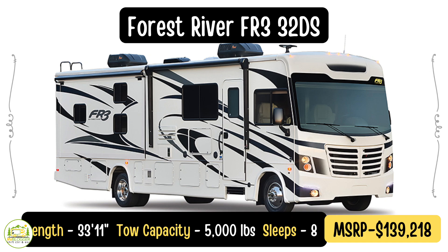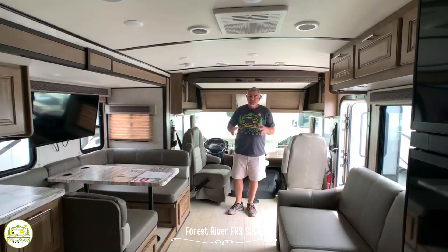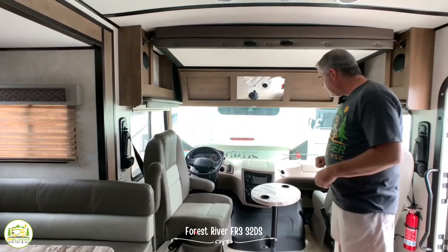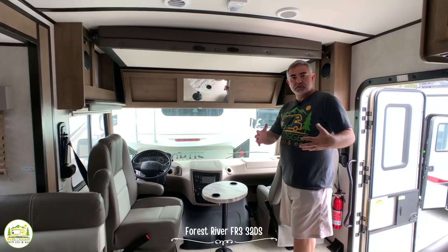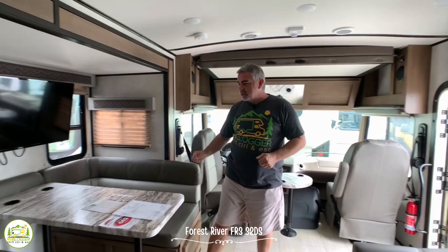This Class A motorhome is by Forest River — their FR3 model 32DS. It's 33 feet 11 inches long and it's a pretty roomy Class A RV. You'll notice in the front there is a very large driver's cab that feels open and contiguous with the rest of the RV. Both of the captain's chairs swivel around so you can use them with the rest of your family. There's also a bunk over the cab which lowers down so two people can sleep up there. This Class A RV can sleep up to eight people.